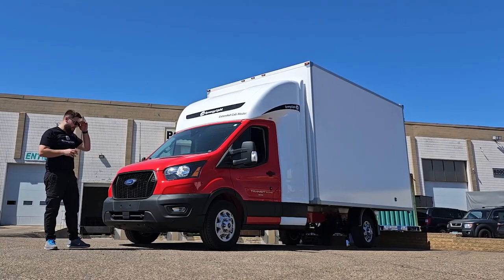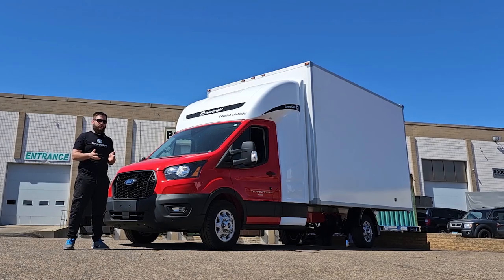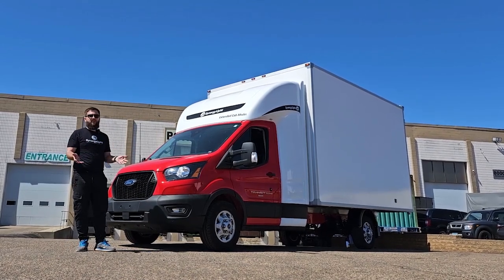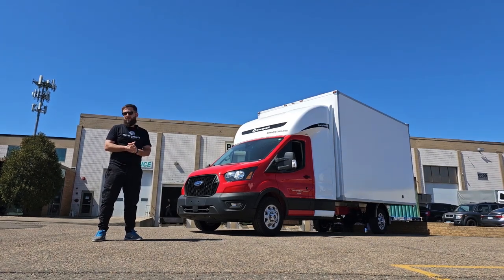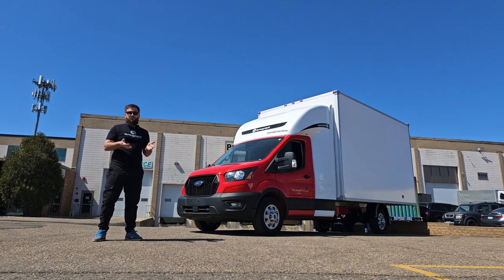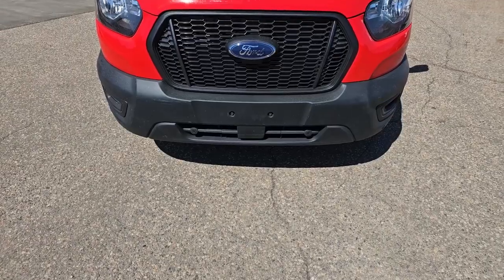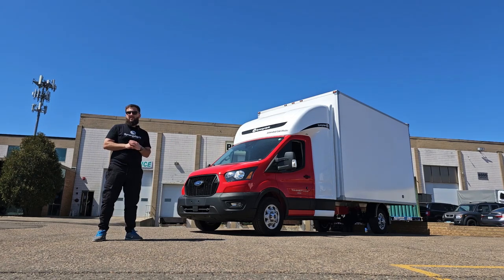A few more words about that truck: the customer didn't want to pay any extra money or wait longer to get an extended cap sleeper with a matching red color, so that's why we installed just a basic white sleeper. The customer also refused installation of extra wide side wings and an additional spoiler on top of the sleeper, so the truck just comes with standard smaller — probably half-inch — side wings.